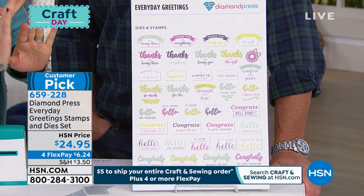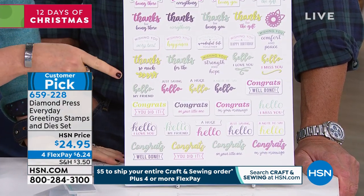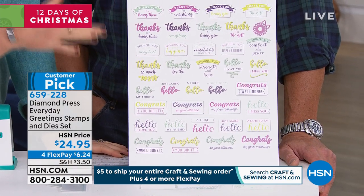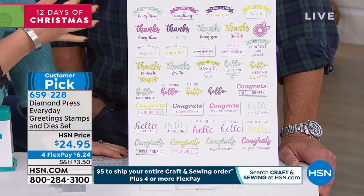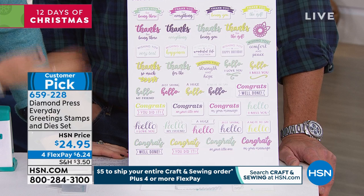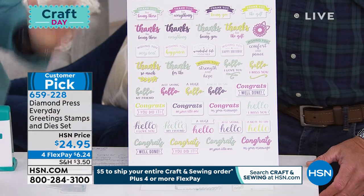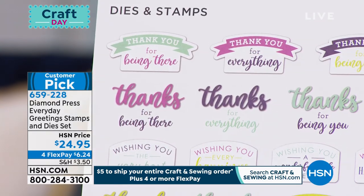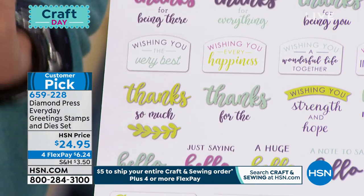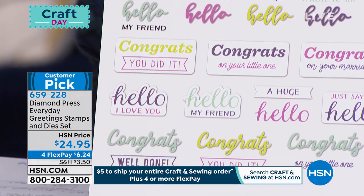It's a mix-and-match collection of stamps and dies. There are five base words: 'thank you,' 'thanks,' 'hello,' 'congrats,' and 'wishing you.' Then you choose the sentiment you want to use. For example, 'thank you for being you,' or 'thank you for the gift,' or 'congrats for being you.' You're creating customized sentiments down to the very last word.